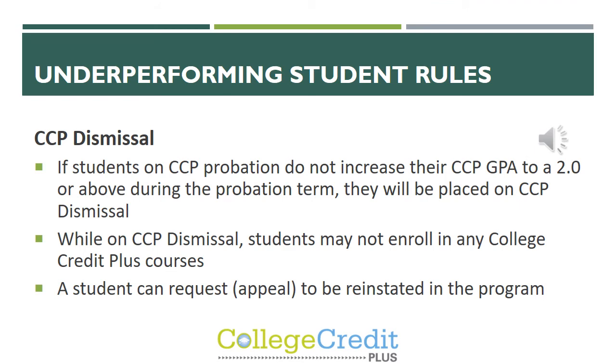If a student on CCP probation does not increase their CCP GPA to a 2.0 or above during their probation term, they will be placed on CCP dismissal. While on CCP dismissal, the student may not enroll in any College Credit Plus courses. They are able to request an appeal to be reinstated in the program.